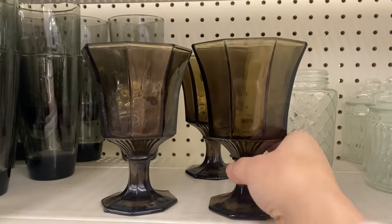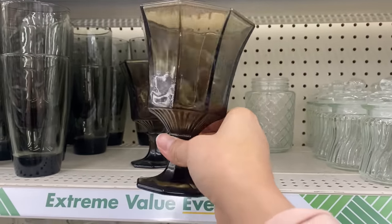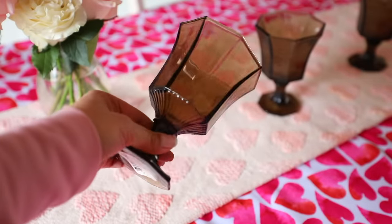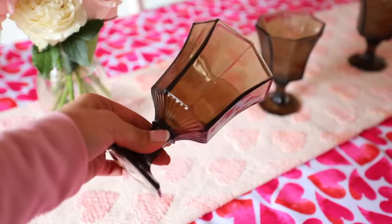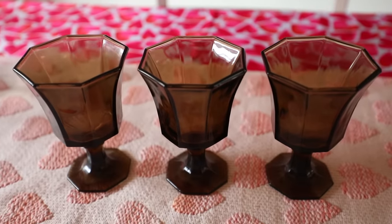How cool are these glasses that look like goblins? Dollar Tree recently got these in. At first I thought they were products from Bed Bath & Beyond, but they aren't — they are by Greenbrier, which is Dollar Tree's brand. I think these are super cool and I love the color of them.